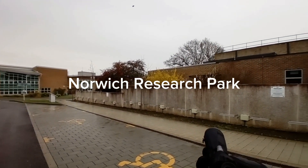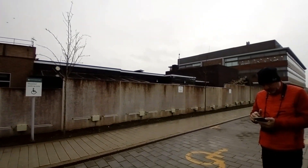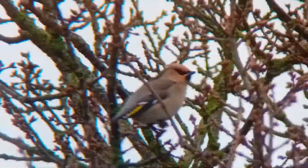Our first stop of the day was at Norwich Research Park to look for some waxwings, which we really got lucky with, because these have been eluding me all year — so I'm pleased to get them.